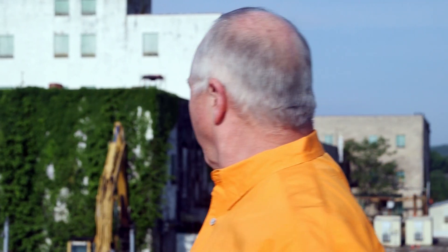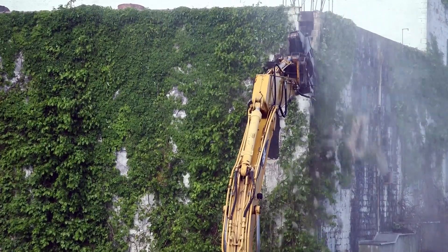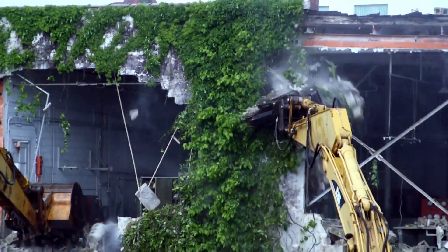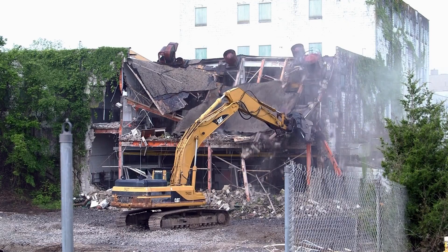Now that we've gotten all that taken care of, today we're going to be starting the final demolition — that means tearing the building down. We'll be doing size reduction on the steel beams, the concrete floors, and taking that for disposal at our local disposal facility.